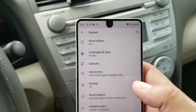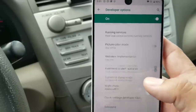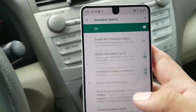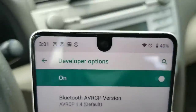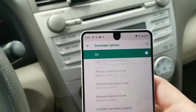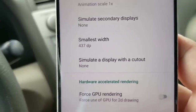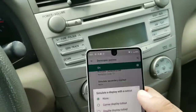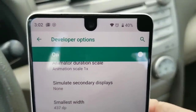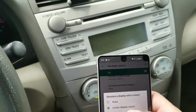One thing that was kind of neat — I thought it was kind of bizarre — I don't know if this was on this phone before, but if you go into Developer Options under Settings, go down to 'Simulate Notch,' it changes this dimple notch to a couple of different things. So if you go to 'Simulate a display with a cutout,' there's none, you can do the corner display, or you can have a double display notch.